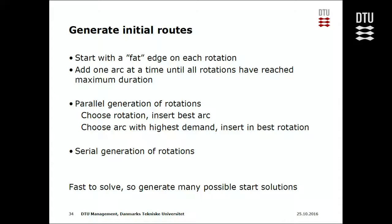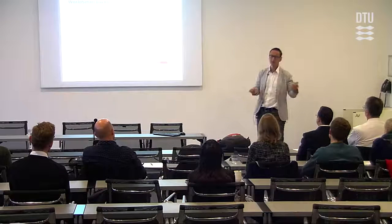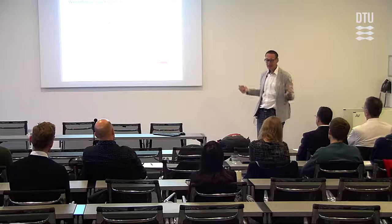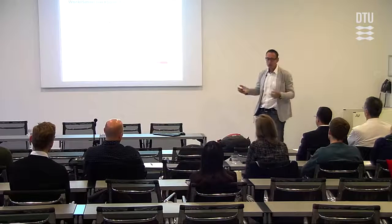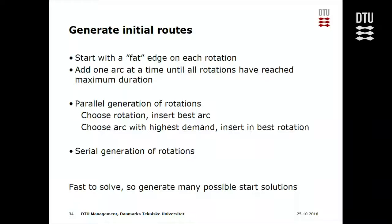How can you make it into meaningful routes? A greedy approach is to start with a fat edge, deploy a vessel, then gradually add more edges until the round trip takes six to eight weeks. You can do this sequentially — but then the first vessel takes all the good connections and the last gets garbage. Another approach is parallel: every vessel gets one good connection, then they add more until capacity is shared fairly. Since you already have the backbone network, you know which edges to choose and can generate many different routes quickly.